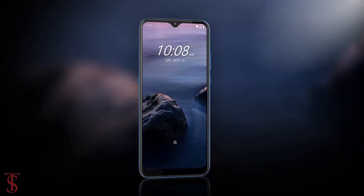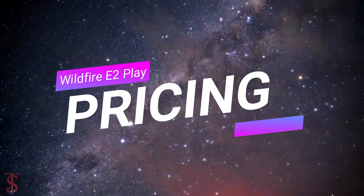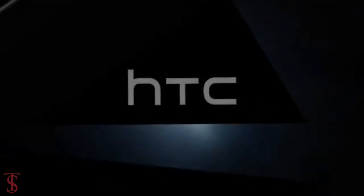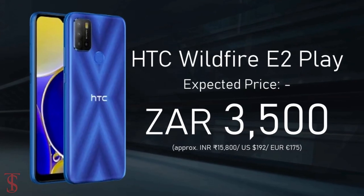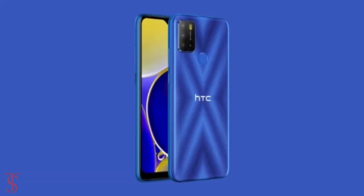Now let's have a look at the pricing details of the smartphone. Unfortunately, the company hasn't revealed the pricing details at the moment, but we can expect it to be priced around 3500 South African Rand, and it will be available in black and blue color options.